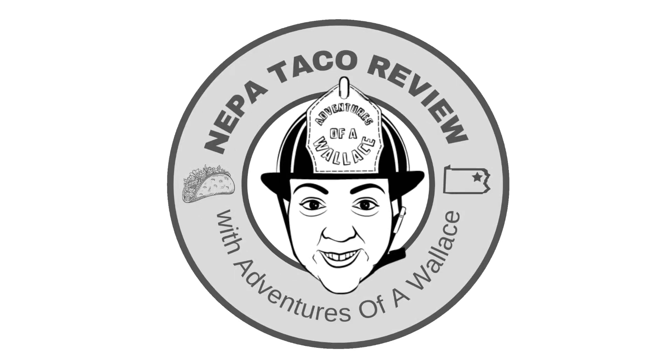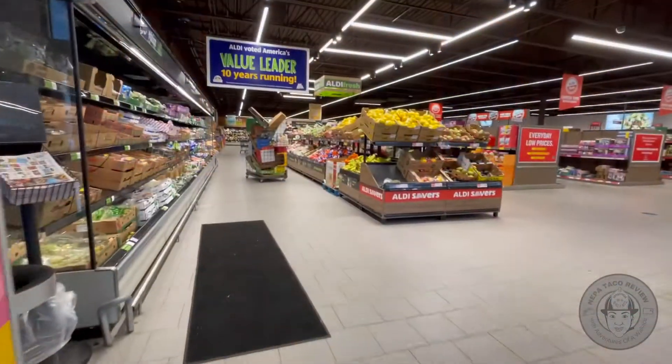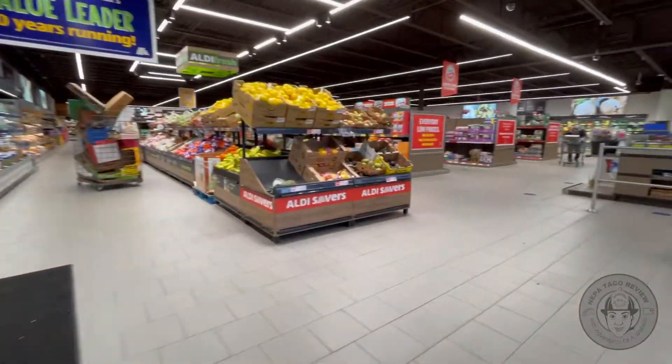Hello NEPA Taco Review fans, this is Shannon with Adventures of a Wallace, and I wanted to let you in on a little secret. Aldi's has some great deals to satisfy your make-at-home taco needs while saving you a ton of money.